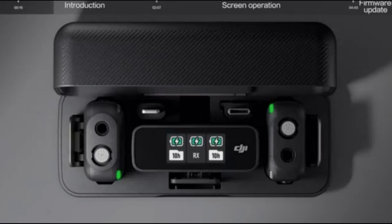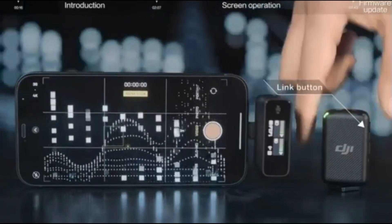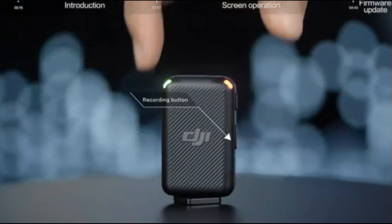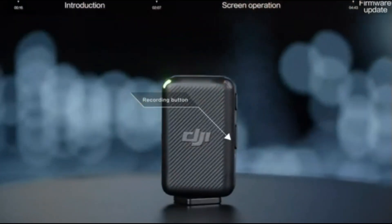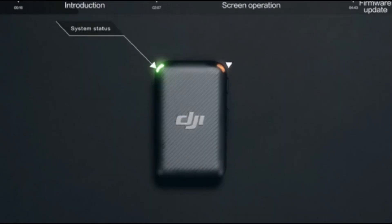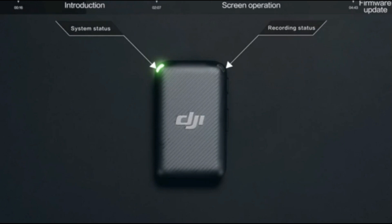The receiver is equipped with a built-in 0.95-inch OLED touchscreen, which allows for intuitive control of transmitter options, brightness, volume, and battery-level information. With 8GB of internal storage, the DJI Mic can handle up to 14 hours of 48kHz 24-bit audio without compression, and audio files can be quickly outputted to a computer using a data cable.